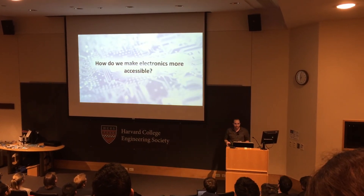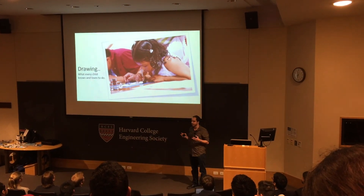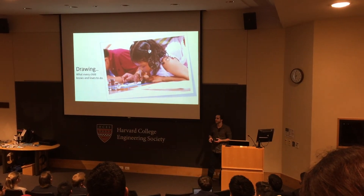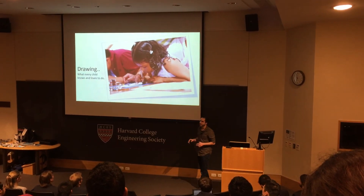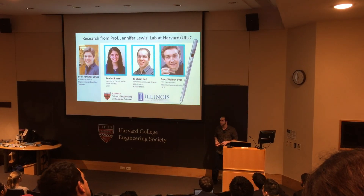So how do we make electronics more accessible? The answer to that is by drawing. A lot of kids today love drawing — it's something they're very familiar with. They can fill in between the lines. Coloring books are everywhere. So trying to bring electronics into a coloring book form is what we set out to do.